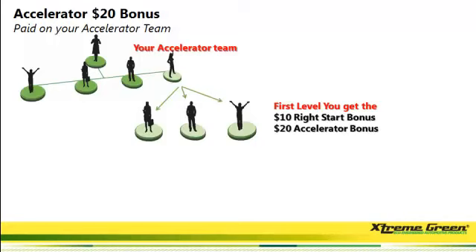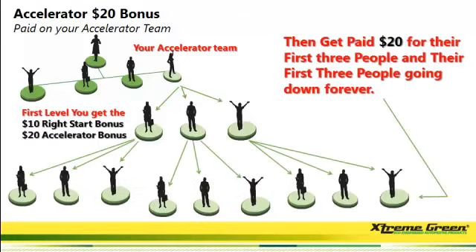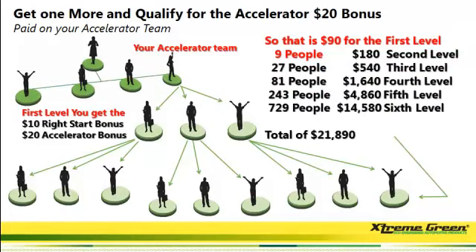And when those three people get their first three, you're going to get another $20 per person, and this goes down forever. Here's a quick chart on just that one person signing up three and going down three, down six levels. At six levels, you're going to get paid over $21,890 if everyone just goes out and gets three.